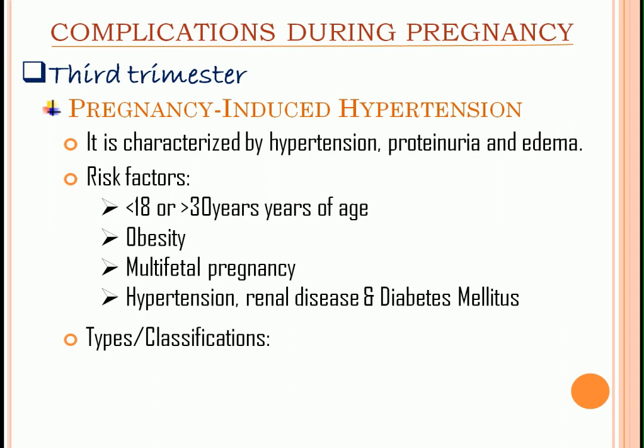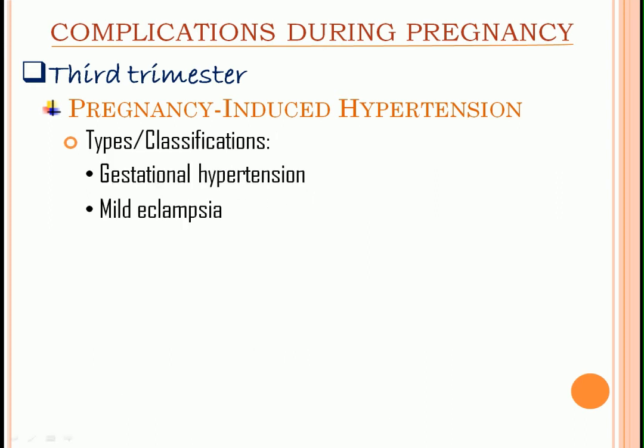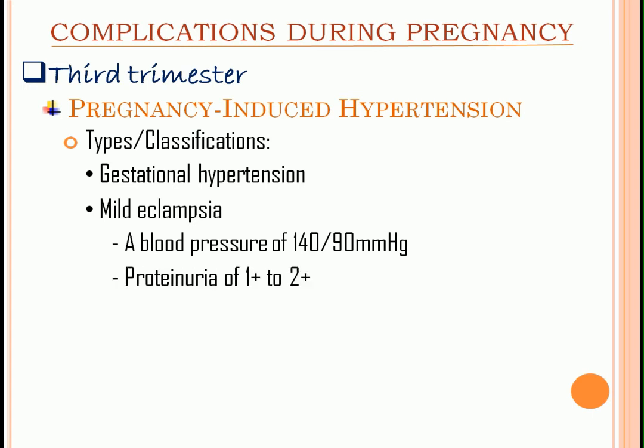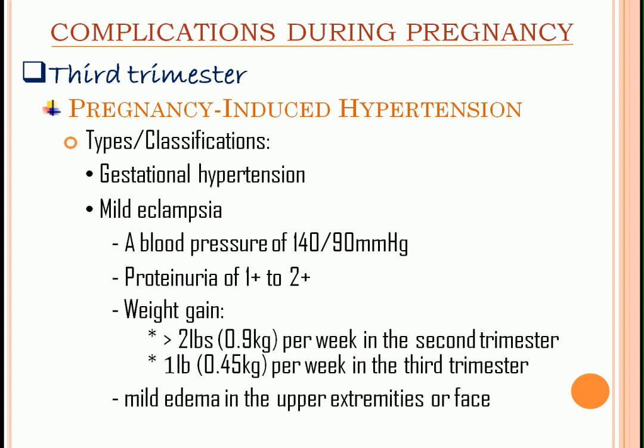Types. Gestational hypertension: blood pressure of 140/90 mmHg, proteinuria of +1 to +2. Mild preeclampsia: blood pressure of 140/90 mmHg, proteinuria of +1 to +2, weight gain of more than 2 pounds per week in the second trimester and 1 pound per week in the third trimester, and mild edema in the upper extremities or face.